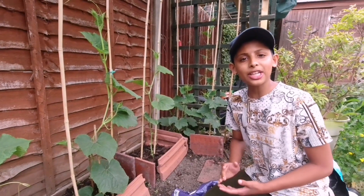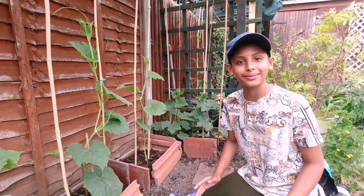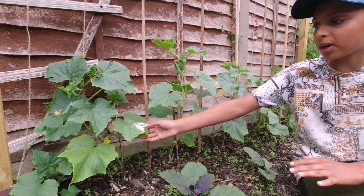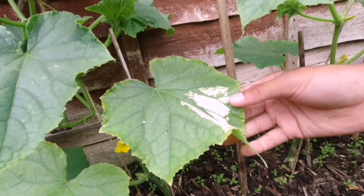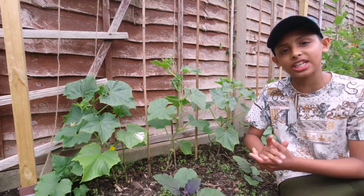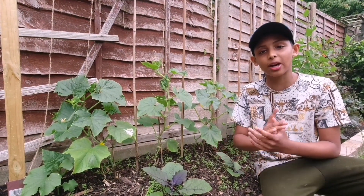Now let me show you a plant that we haven't protected and it's got sunburn. These are some of our other cucumber plants that we haven't protected. Look at what's happening to the leaves — this is called sunburn when the leaves are turning white. But no need to panic; just keep taking care of your plant and eventually it will be okay.